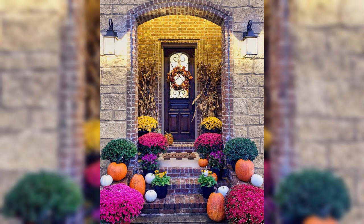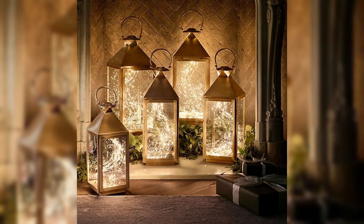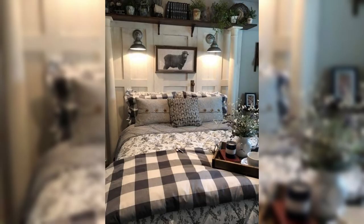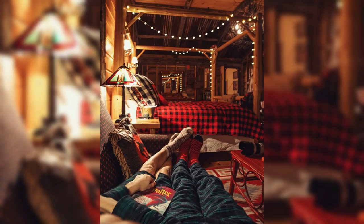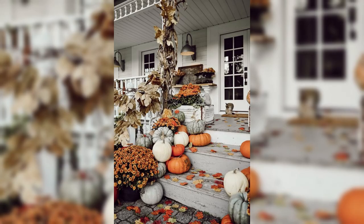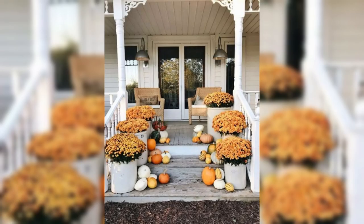As the leaves begin to paint the landscape with their vibrant hues, it's time to embrace the autumnal spirit and bring that beauty indoors. We will start by exploring elegant color palettes that perfectly capture the essence of fall. Think soft neutrals like creamy whites and warm beiges, complemented by pops of rich jewel tones such as deep emerald, royal blue, and luxurious burgundy. This harmonious blend will create an atmosphere of comfort and elegance in every corner of your home.